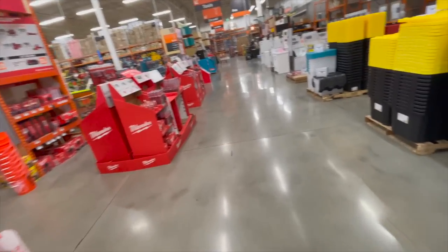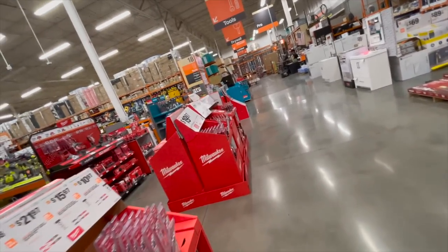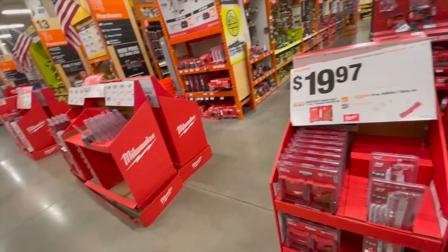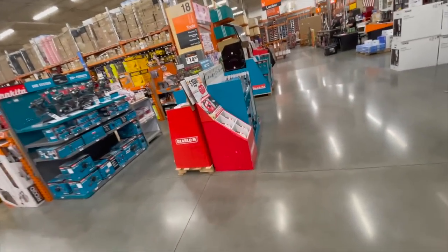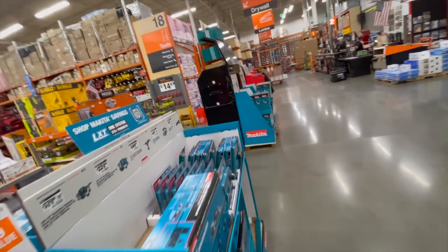More tool sales will be happening in the future as it gets closer to the holidays. That's pretty much it — I just wanted to take you through the tool sales happening right now. I hope you found this video helpful and entertaining. Please like the video, hit the bell button, and subscribe to the channel. This is Dave Nicholas — thank you for tuning in, I'll see you guys next time.